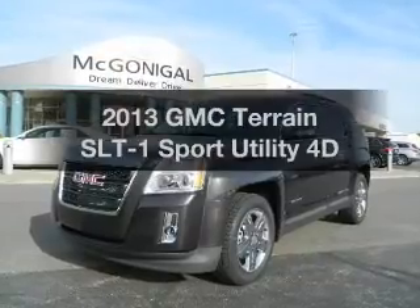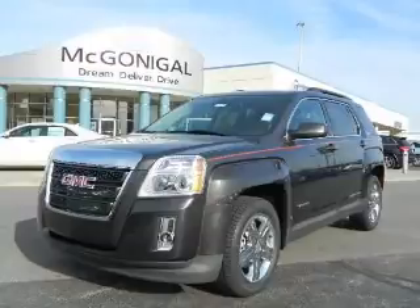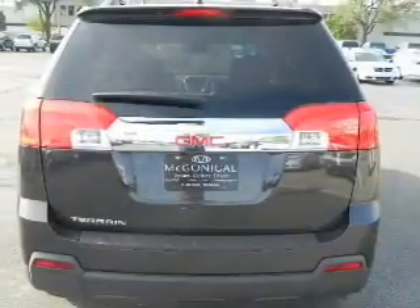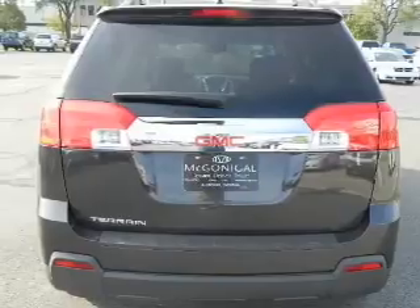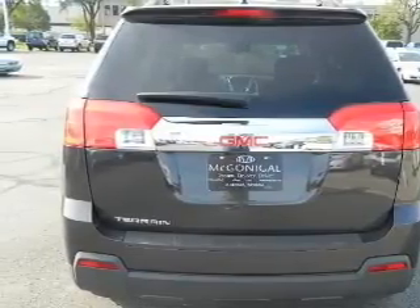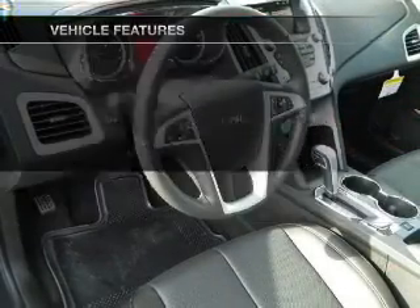Get noticed in this 2013 GMC Terrain. This is the set of wheels you've been looking for. With a reliable engine that responds smoothly to its automatic transmission, GPS navigation will guide you to your destination. Anti-lock brakes help you bring your vehicle to a safe stop. Plus, enjoy these notable features that are included in this vehicle.